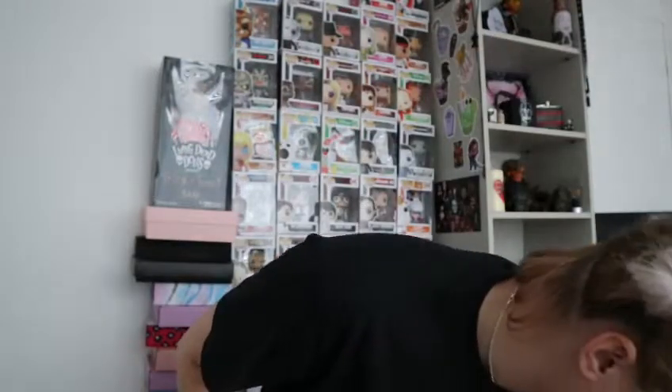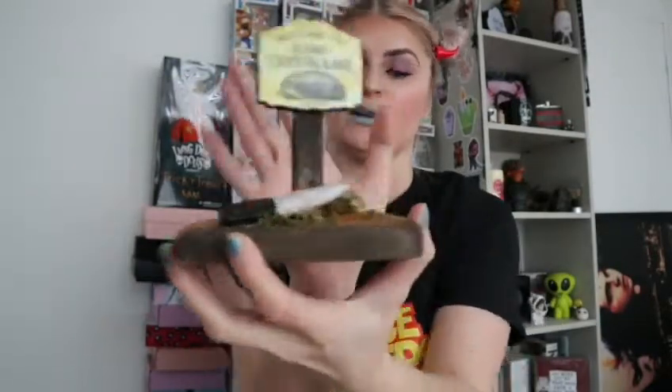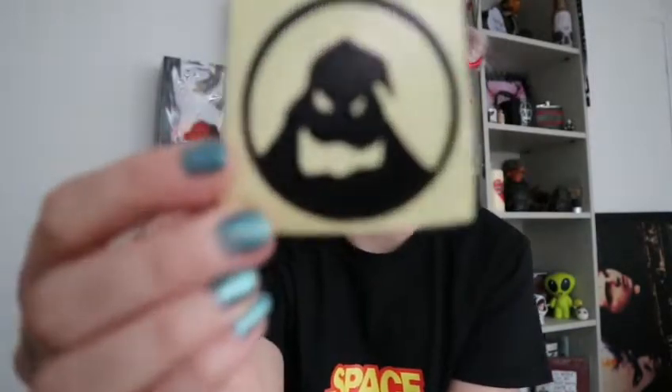The last thing — oh, there's some stickers in the bottom actually. Jason is my absolute favourite, and this is obviously from Friday the 13th. It's the Welcome to Camp Crystal Lake signpost, and this knife here. That's cute. And then the stickers — we've got Jason again, and Oogie Boogie Man. That is everything.